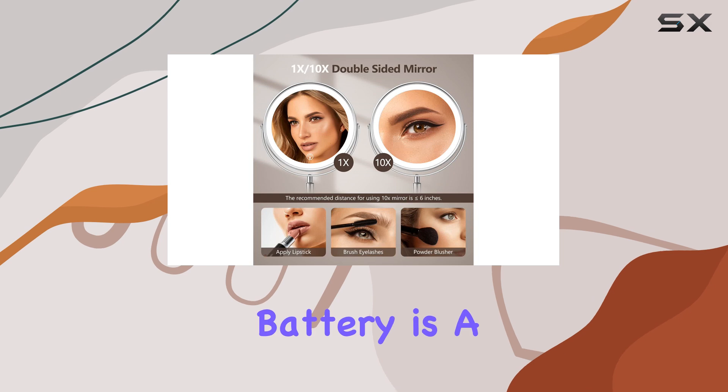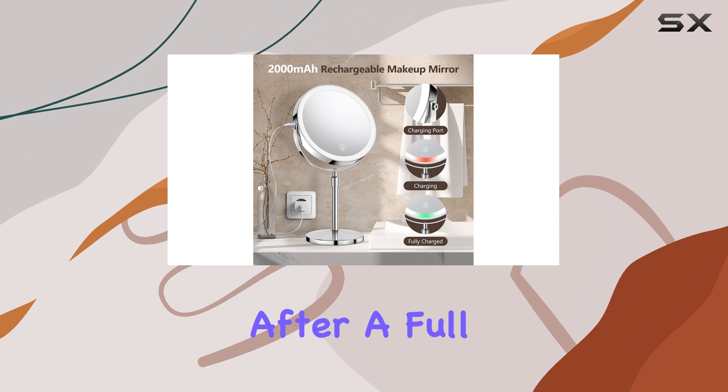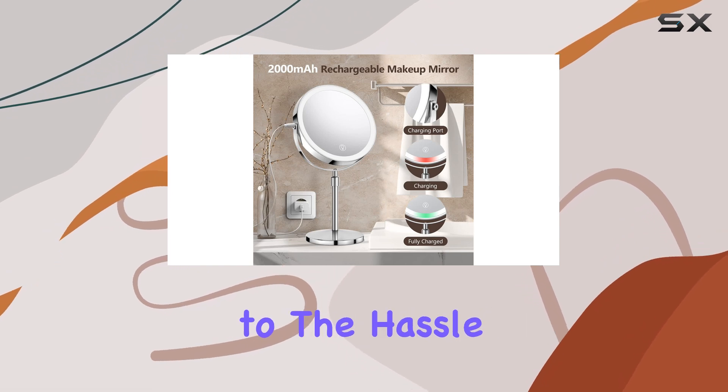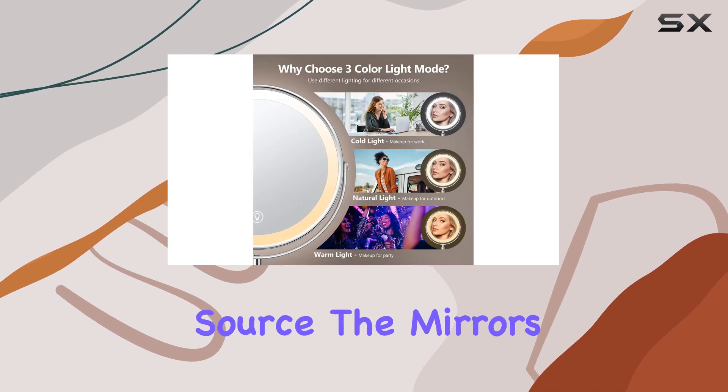The built-in rechargeable battery is a game-changer, providing up to four hours of wireless use after a full charge. Say goodbye to the hassle of replacing batteries and enjoy the convenience of a long-lasting, bright light source.